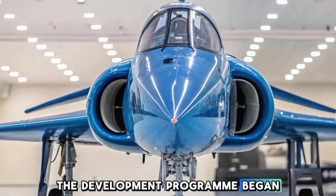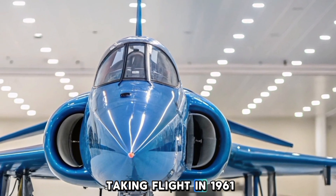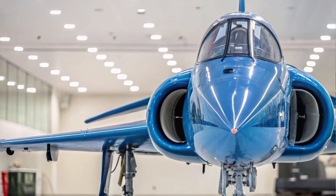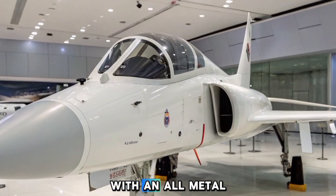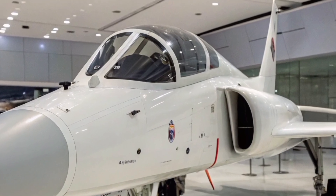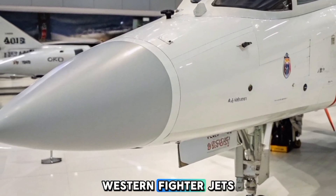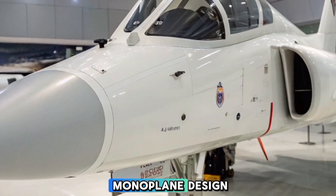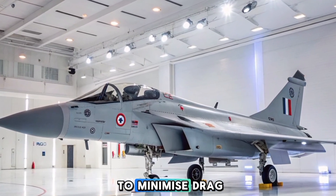The development program began in 1956, with the first prototype taking flight in 1961. The Marut was designed as a twin-engine, single-seat fighter bomber with an all-metal construction. The aircraft's aerodynamics were influenced by contemporary western fighter jets, featuring a low-wing monoplane design, a tricycle landing gear, and a sleek fuselage to minimize drag.